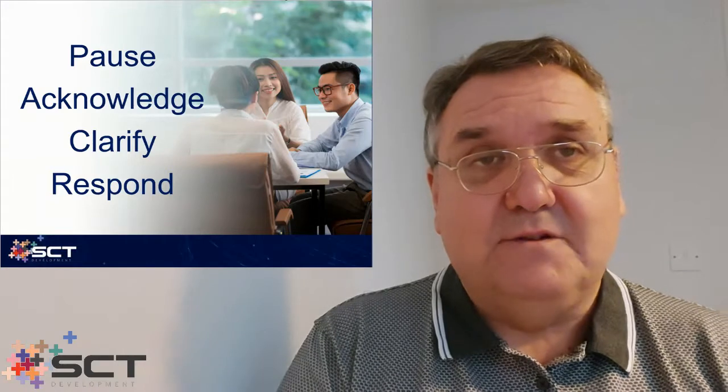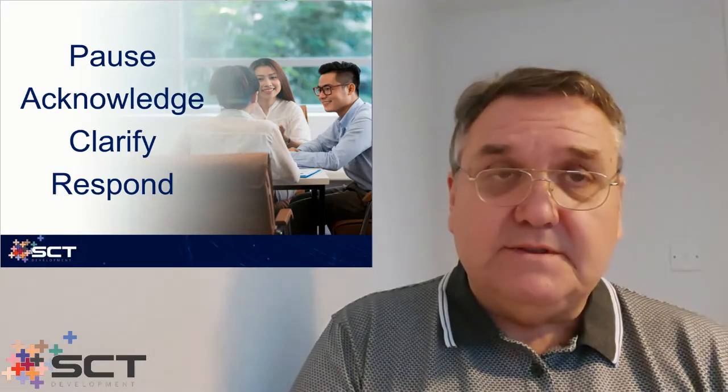And that's an important element in terms of all our conversations — that we deliver a considered response rather than an immediate reaction.